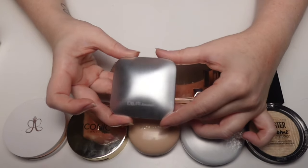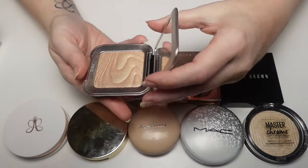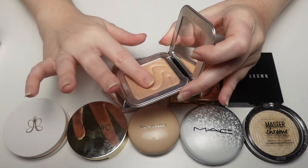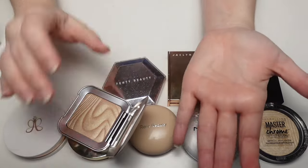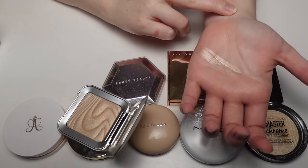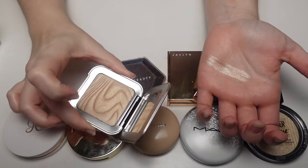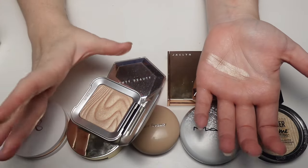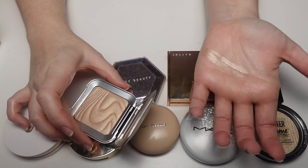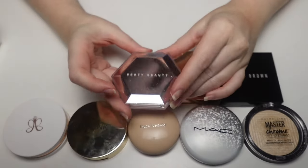The REM Beauty Miss Mercury highlighter is a newer one — I got it when she launched her bronzer and blush. This is genuinely slept on because it's gorgeous — so soft, so smooth, and just stunning reflection. I don't know why more people aren't talking about these. They come in beautiful shades like mint green, pink, and lavender. I'd love to pick up more.